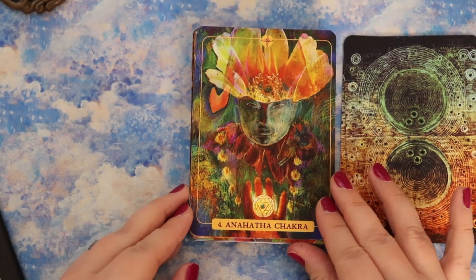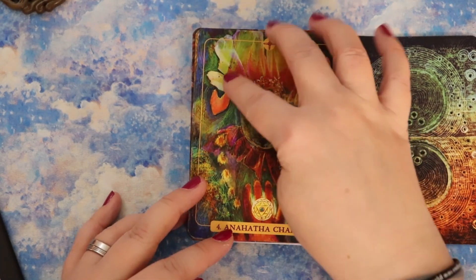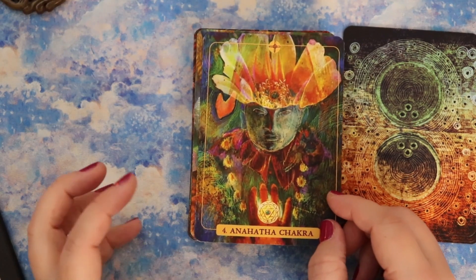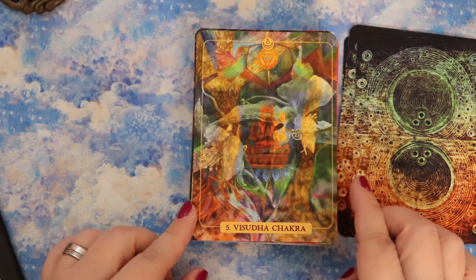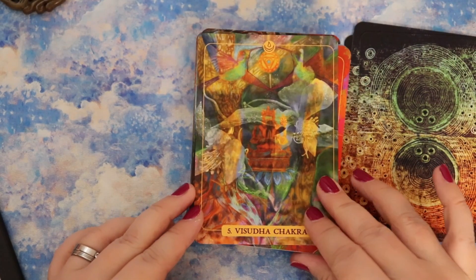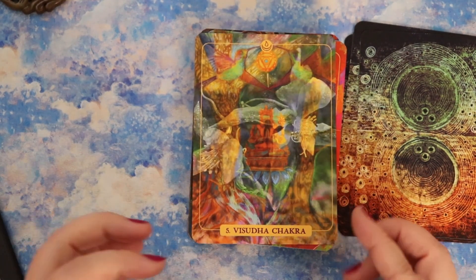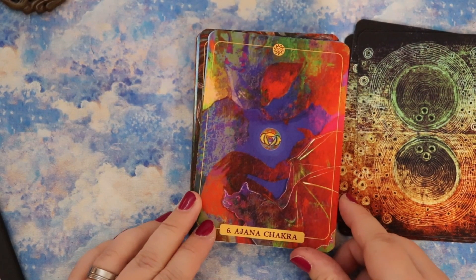Then we have the Anahata chakra, which is the heart chakra. Here we have that sort of flowering energy, especially out the top of the head with a literal flower blossom and a little heart. It's almost like nature collage — a lot more blended than some types of collage. The Vishuddha chakra is the throat chakra. There's like a blue flower, this sort of peaceful figure at the center — a lot of semi-transparent layers, really soft. The Ajna chakra, the third eye, has that bold violet color in the center. And the Sahasrara chakra is the crown chakra.